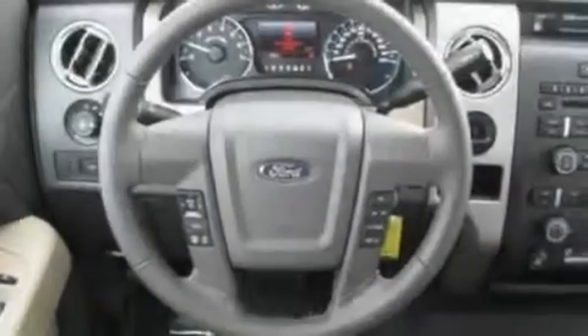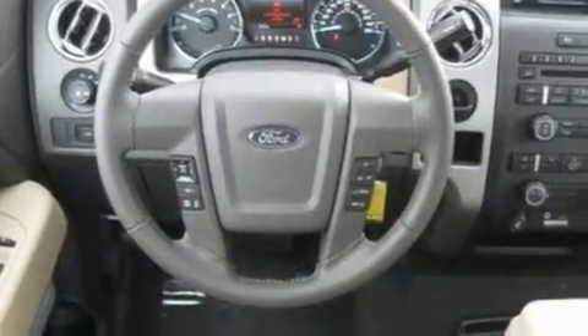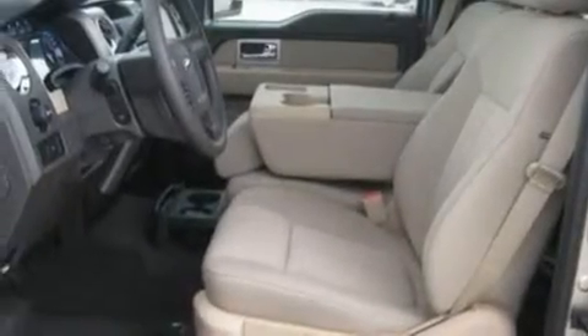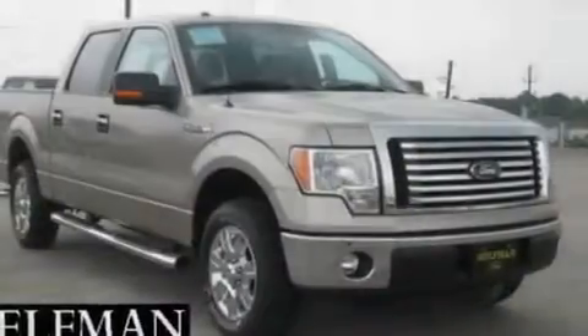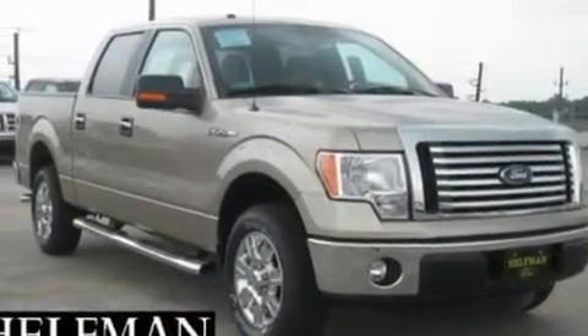Its top features include cruise control, a four-speaker stereo system, a double wishbone independent front suspension, 17-inch wheels, an engine immobilizer theft deterrent system, 12-volt power outlets, fog lamps, a low-tire pressure indicator, privacy glass, and folding rear seats.